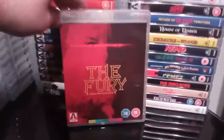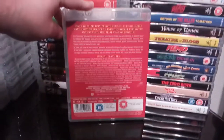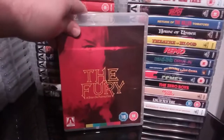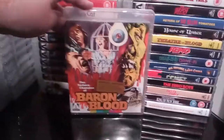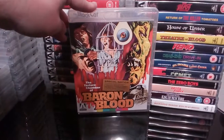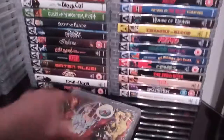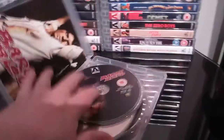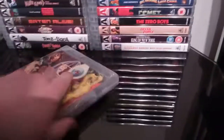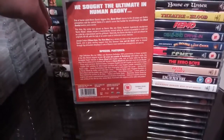Next up is Brian De Palma's The Fury — good little film, excellent stuff. Some good extras on this as well, well worth picking up. Next up is another excellent release with some great cover art — Bay of Blood. That's the original cover art. Another excellent three-disc release by Arrow with some fantastic stuff. Three versions of the film — great stuff.